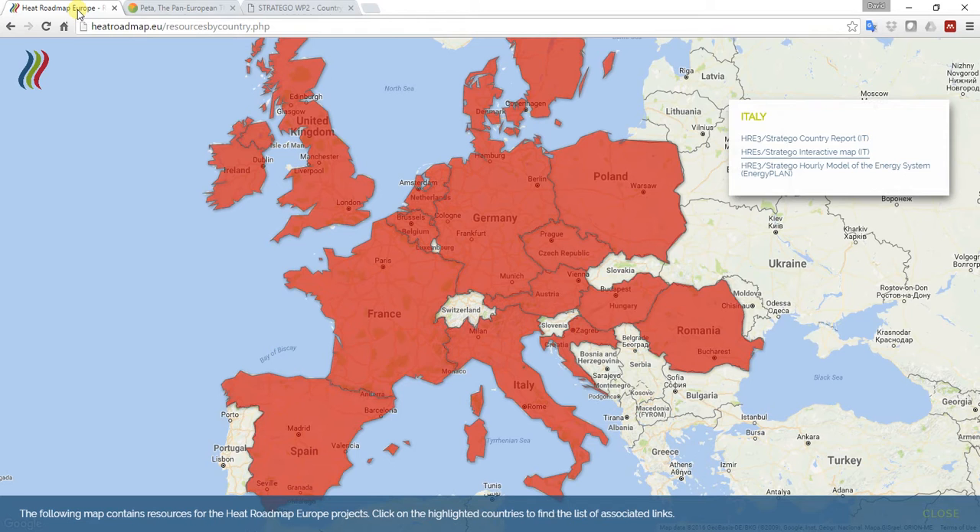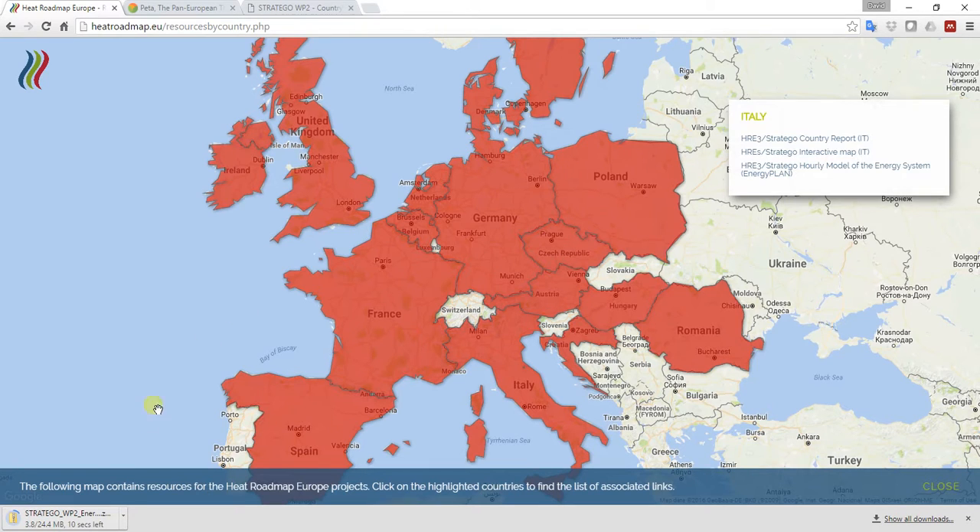I'm going to focus on the third resource we've provided here, which is the hourly model of the energy system. In order to get your hands on the model, you simply click the third link, and you can see on the bottom left of the screen it starts a download. I want to give you some quick examples of the nice calculations you can make when you have access to an hourly energy systems analysis tool.